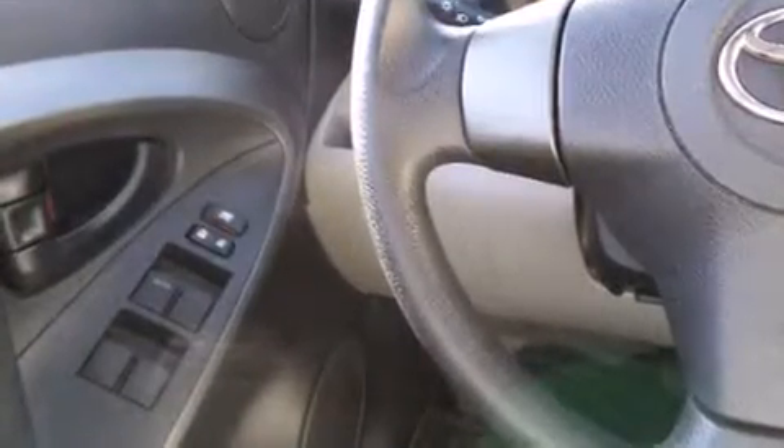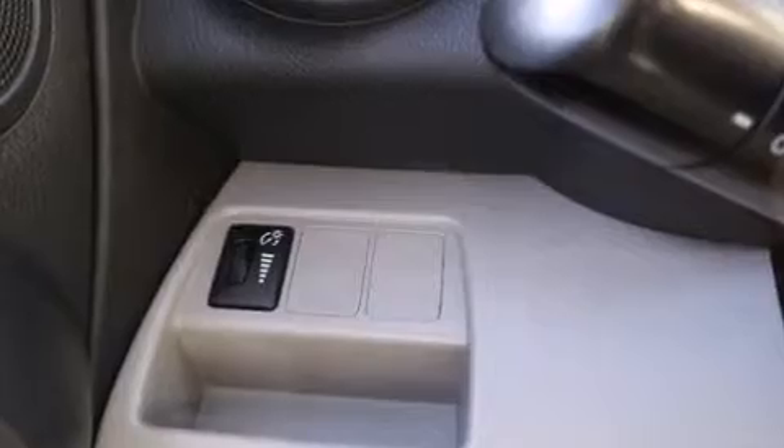Enjoy your favorite music via the stereo system which includes a CD player with MP3 capability and six speakers providing excellent sound throughout the cabin.